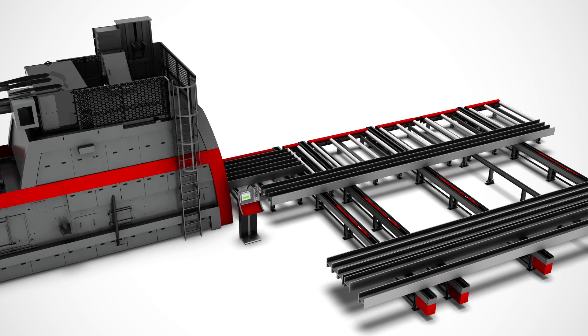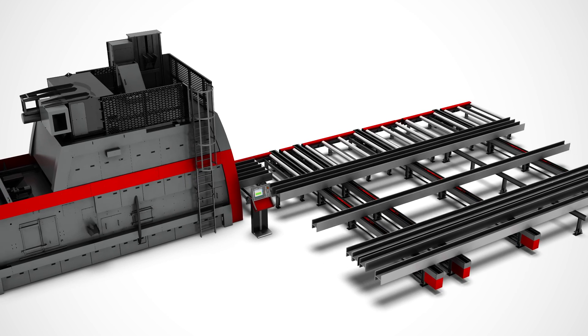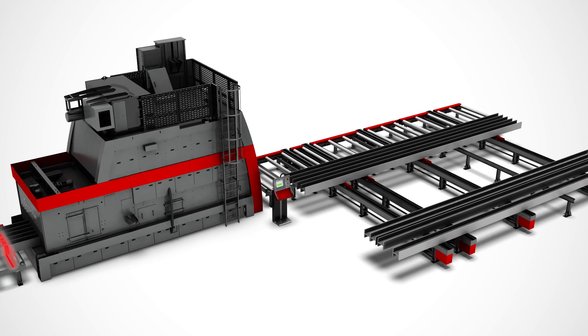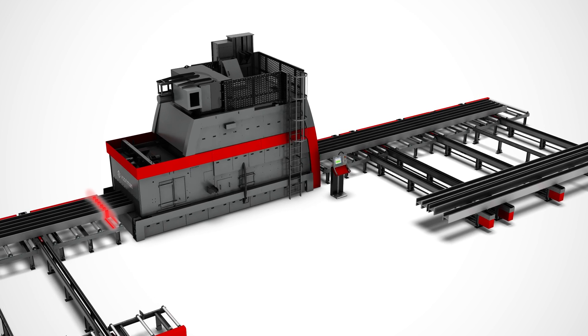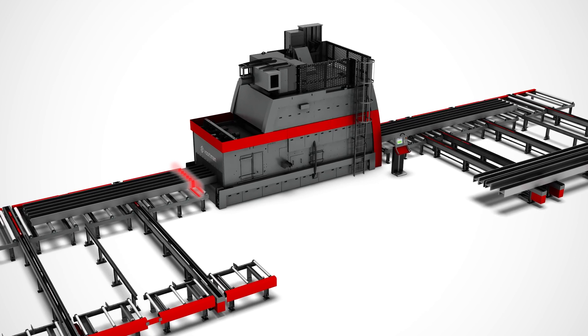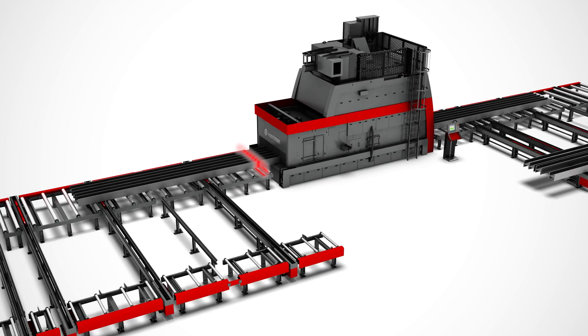Encoders and sensors in the roller conveyor register the exact position of the batch. When the batch completely passes the infeed sensor, a new batch of beams is transported onto the infeed conveyor and into the machine at high speed. The height of the batch is controlled to ensure the dimensions comply with the data in VACAM and to automatically adjust the settings of the machines.